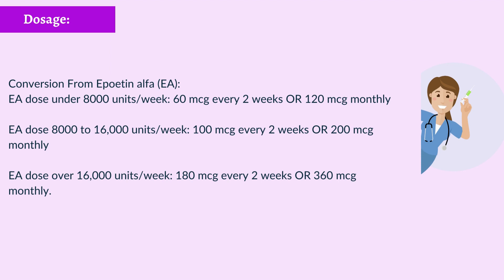Conversion from Epoetin-alpha: ESA dose under 8,000 units/week — 60 micrograms every 2 weeks or 120 micrograms monthly. ESA dose 8,000 to 16,000 units/week — 100 micrograms every 2 weeks or 200 micrograms monthly. ESA dose over 16,000 units/week — 180 micrograms every 2 weeks or 360 micrograms monthly.